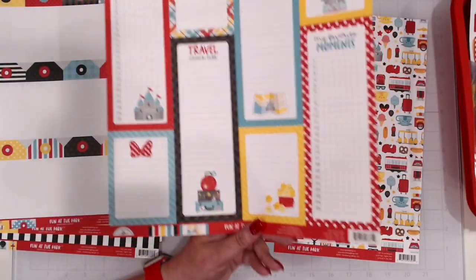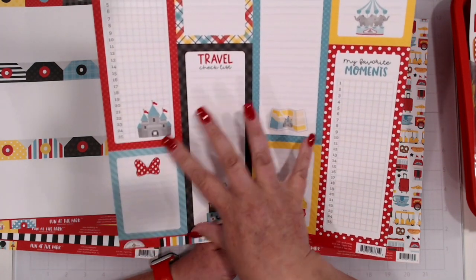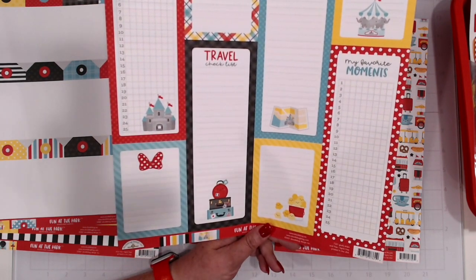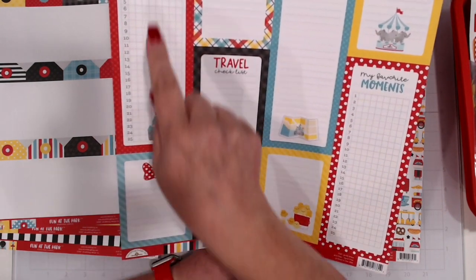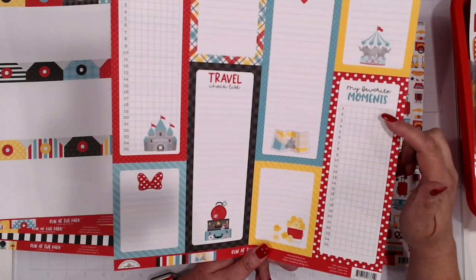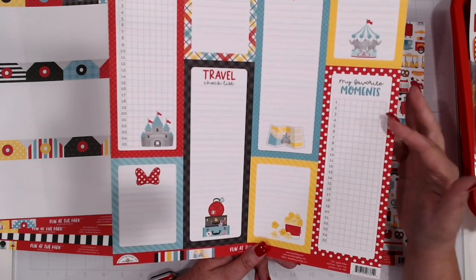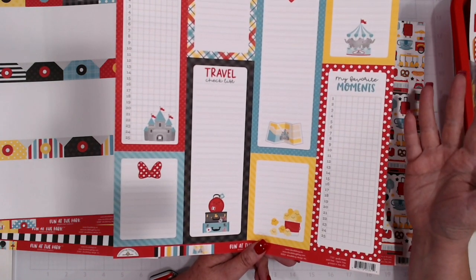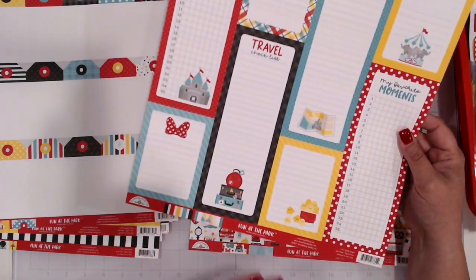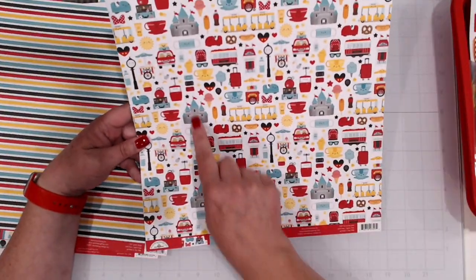We've got a good stripe here. And then we've got these journaling cards — they've been including these in their collections for a couple of years now. This collection is perfect for them, because 'favorite things' — I could list Nick's favorite rides for the trip, favorite moments, different things we did. Like my son and husband built droids back in the Star Wars area, and my husband did a lightsaber. Then you've got the nice stripe on the back, and your collage sheet with all those icons, and little castles with fireworks in tone-on-tone blue on the back.